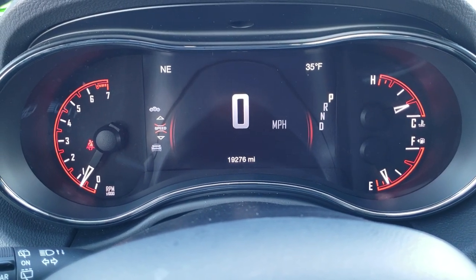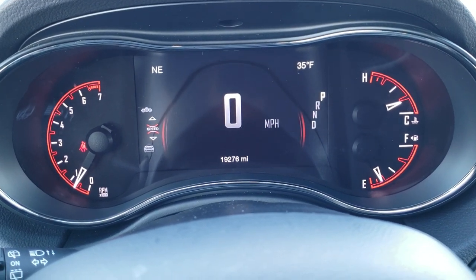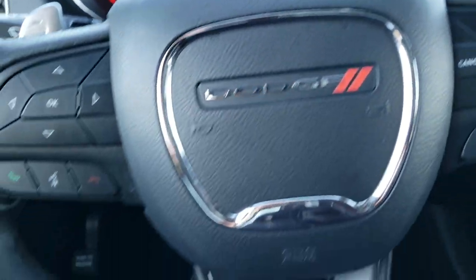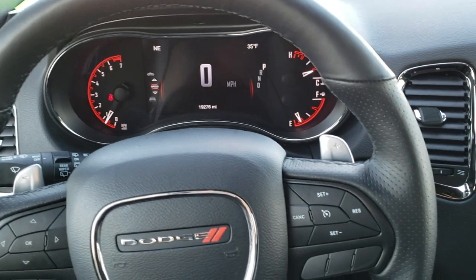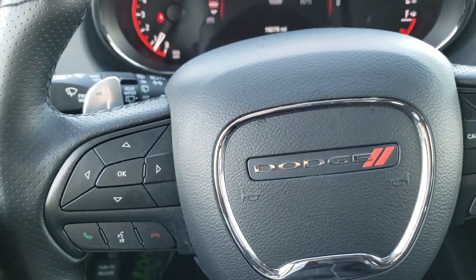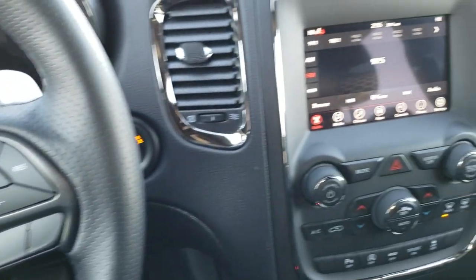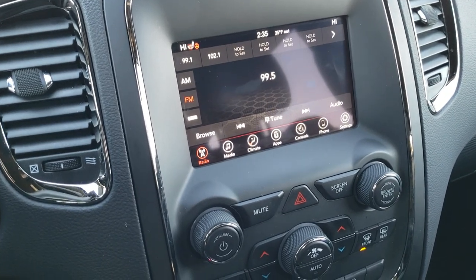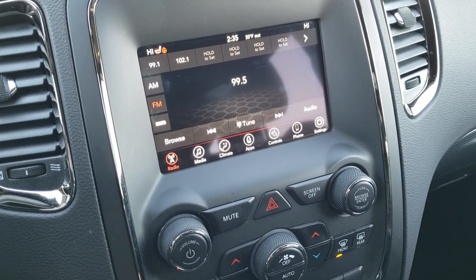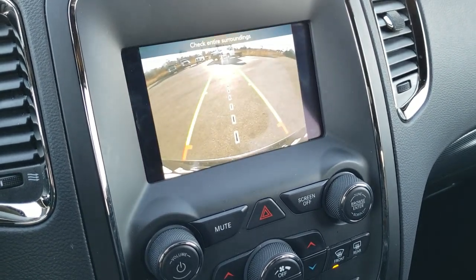It has the digital LCD display — 19,276 miles on this vehicle. You get the outside temperature and compass display, as well as the digital speedometer, and everything's very nice and clean. Comes with the heated leather-wrapped steering wheel. Cruise controls on the right, Bluetooth and information center controls on the left, and paddle shifters on the back, as well as audio controls. This one has the 7-inch 4C radio, giving you AM, FM, and Sirius XM radio capabilities. It also gives you Android Auto and Apple CarPlay capabilities. This is also where your backup camera shows up.